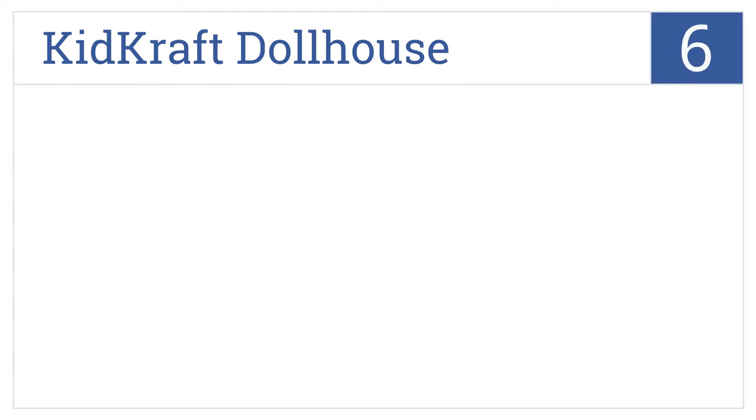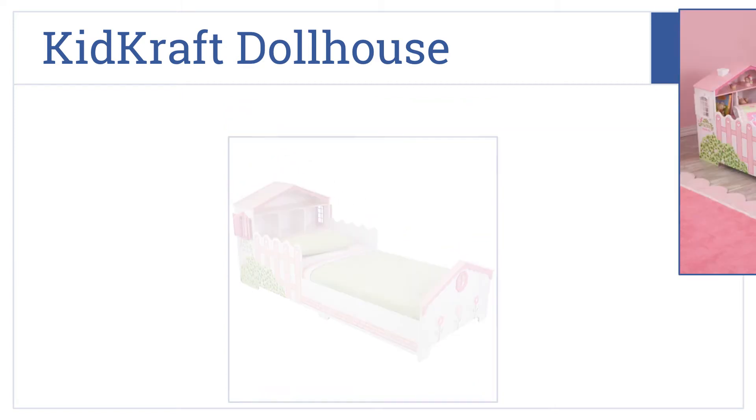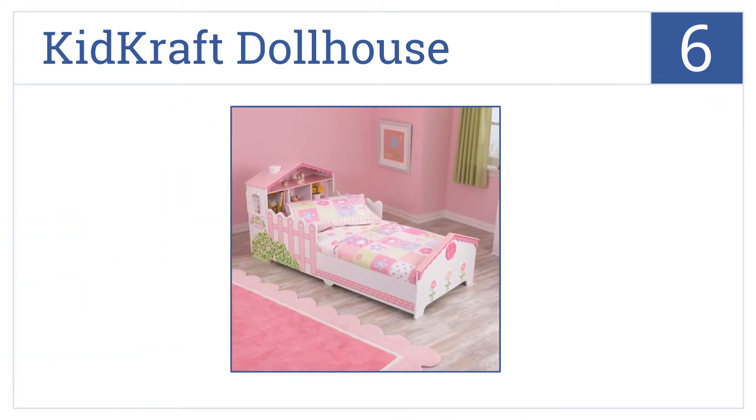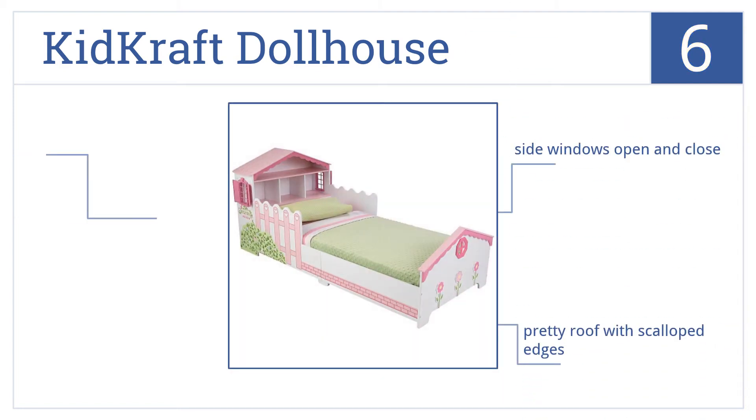The KidCraft Dollhouse is number 6 on our countdown. It features storage space in the house-shaped headboard and detailed artwork with flowers and even a picket fence. There are side windows which open and close, and it has a pretty roof with scalloped edges, but the side rails should be longer.